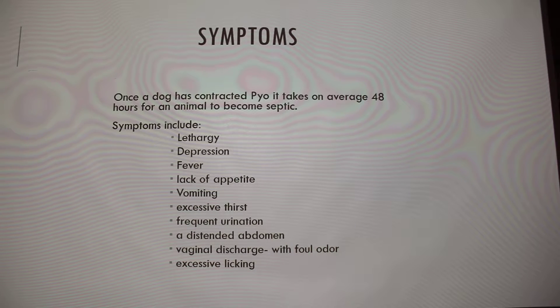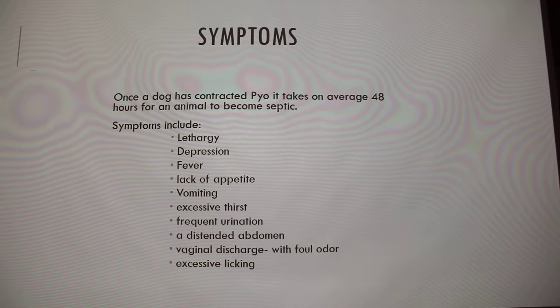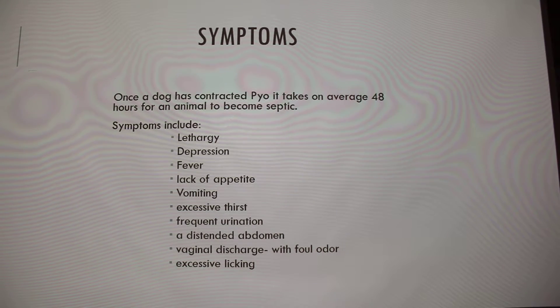A lot of the symptoms can vary depending on which stage of pyo you have, because there are two, which I will talk about in a minute. Kind of the overview of symptoms can be lethargy, depression, fever, lack of appetite, vomiting, excessive thirst, frequent urination, distended abdomen, vaginal discharge, and excessive licking down there. The key that you're looking for essentially is the vaginal discharge, and it has a very foul odor. If you've ever worked in a vet clinic and been around this, you definitely know what I'm talking about.